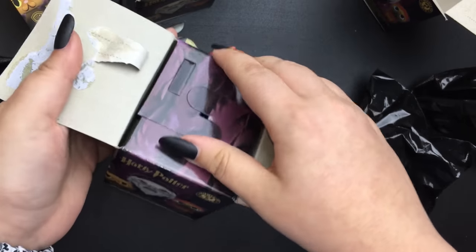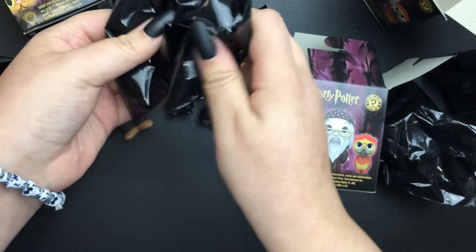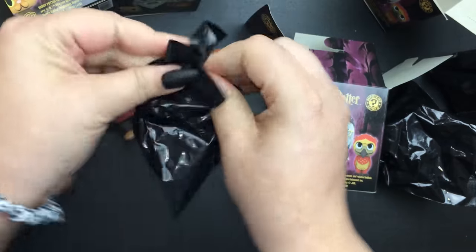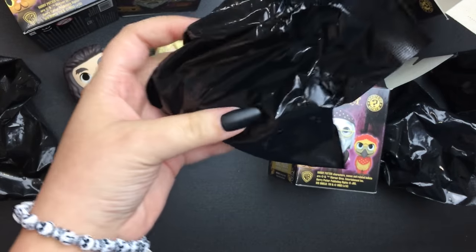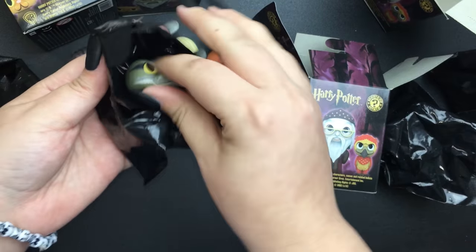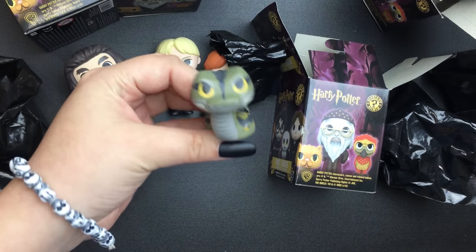My last one — come on. Be like an animal, like Hedwig or Dobby. Please be Dobby! It doesn't feel like Dobby. It feels like Nagini, I think — the snake, you know? I was right — Nagini! Voldemort's snake.